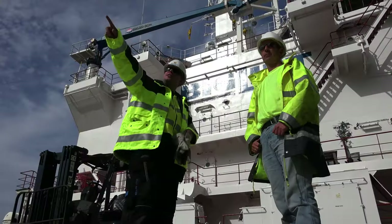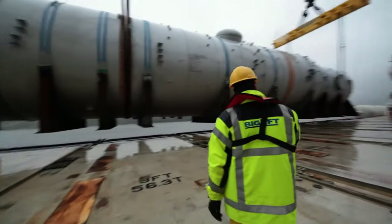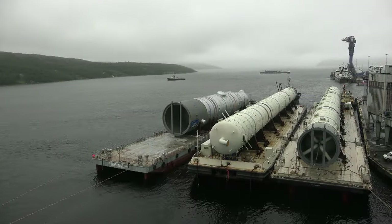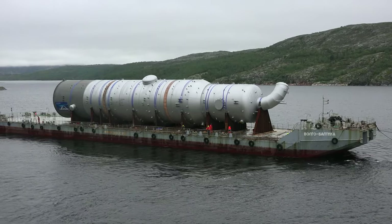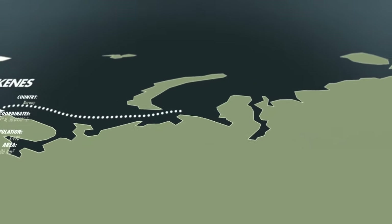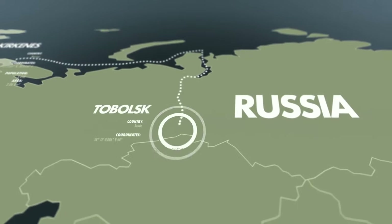For the Tobolsk II project, Dörge shipped in total more than 90,000 freight tons of oversized and heavy equipment, split on six voyages. This included the charter and mobilization of four seagoing barges, each with unit weights of over 1,200 tons, used for the on-carriage of heavy and oversized cargoes through the Ob-Irtish river system to the project's final destination in Tobolsk, Russia.